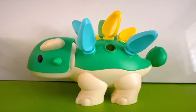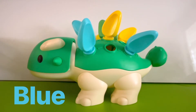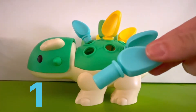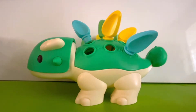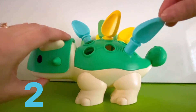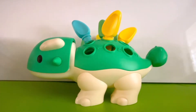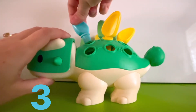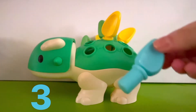What color should we count next? I see some blue spikes. Should we count those? Okay, let's do it. One blue spike. I see another one — that's two. Two blue spikes. And I see one more. Can you see it? All right, that's three. Three blue spikes on the dinosaur.